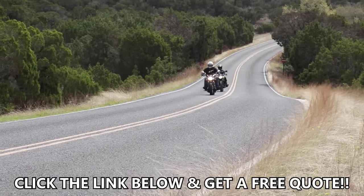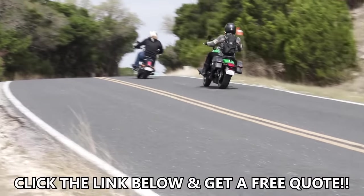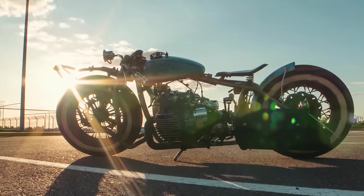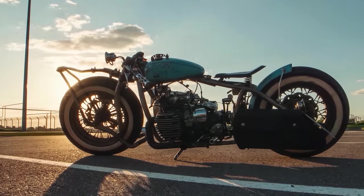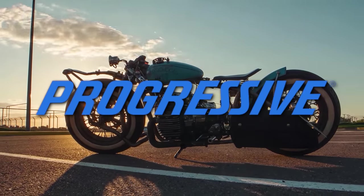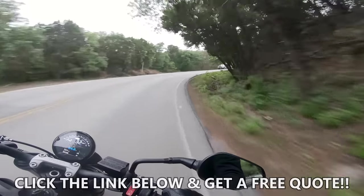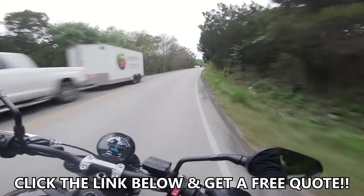Click the link down below and get a quote to see how much money you can save — money that you can spend on your bike, because let's face it, you're never going to stop tinkering with your motorcycle. It's not physically possible. Thanks again to Progressive Moto for sponsoring today's video. They're our brand new partner and we're very excited to have them on board, so click the link below to get a free quote for your motorcycle.